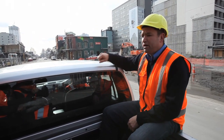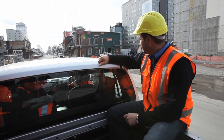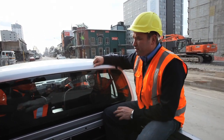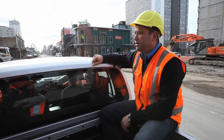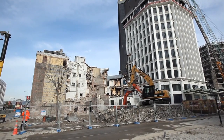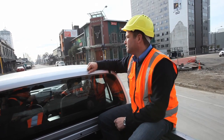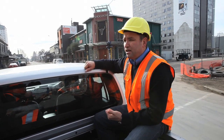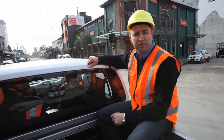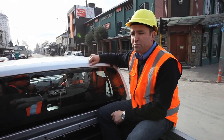Coming up on the right hand side was a part of the city where there were a number of bars. Some of them survived really well and will probably reopen in the near future. Some on my right hand side have not survived particularly well at all and have been taken down. One of the big contractors in the city, Nekau, are in there doing some of that work — a New Zealand company that came to Christchurch and has been a welcome part of the rebuild.